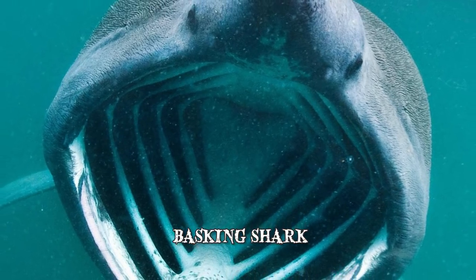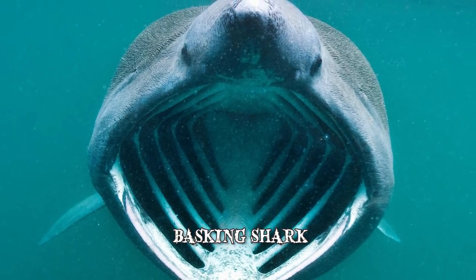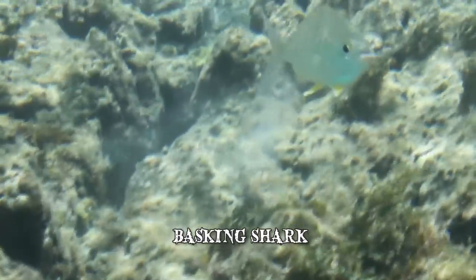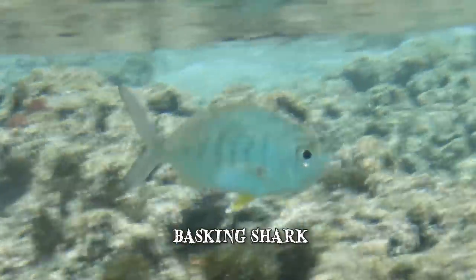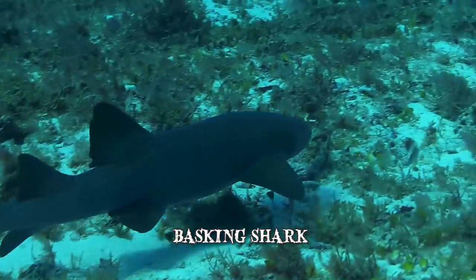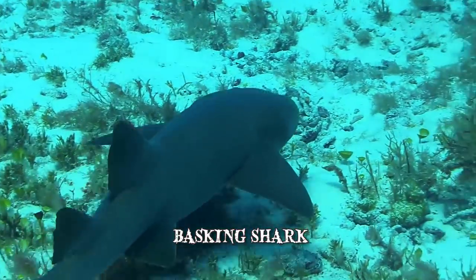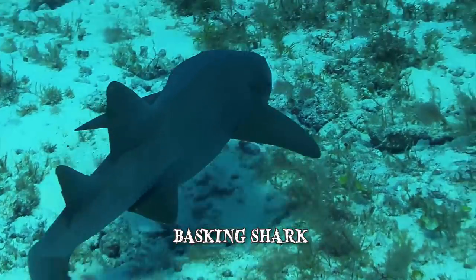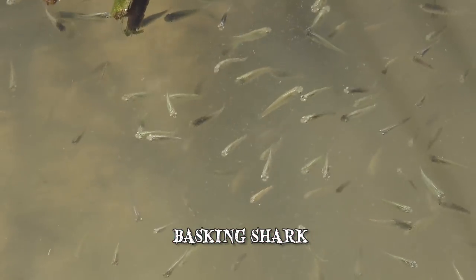One of the Basking shark's most distinguishable features is its massive cavernous jaws, which are more than 3 feet wide. It is a passive feeder that uses its enlarged mouth to filter zooplankton, invertebrates, or small fish. When they feed, Basking sharks swim at or near the water's surface with their large mouths open, filtering their food from almost 2,000 tons of water per hour. The food is caught by their gill rakers.